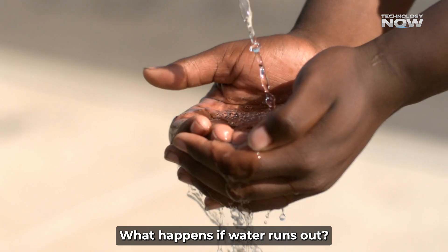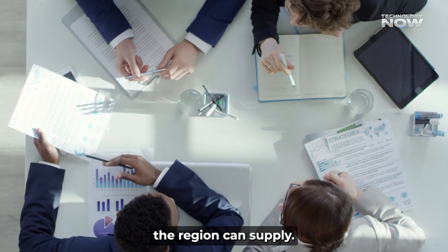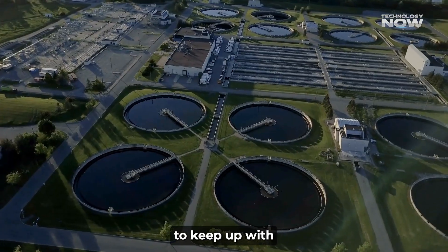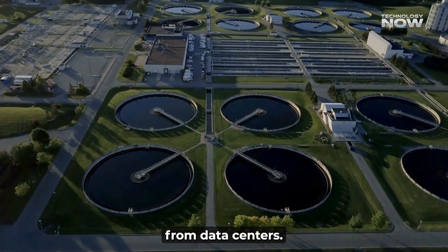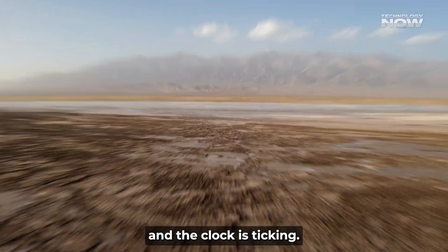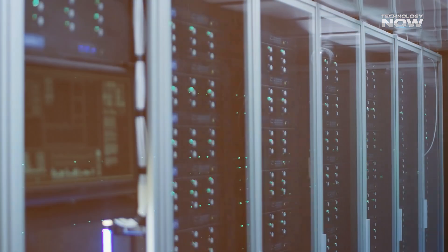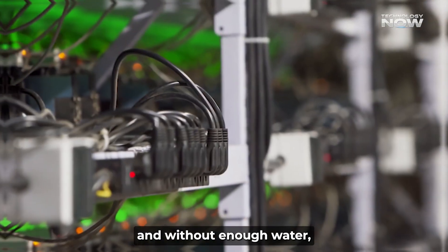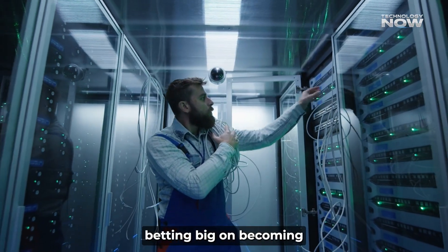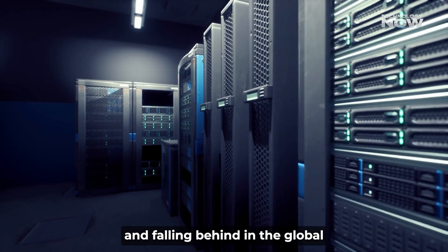If water demand in the Gulf keeps rising at the current pace, experts warn that by 2027 it could go beyond what the region can supply. Even though the Gulf countries have built the largest desalination plants in the world, they may not be able to keep up with both population needs and the exploding demand from data centers. Water scarcity isn't just a future problem — it's already knocking on the door. If things don't change, water shortages could start affecting the operation of data centers, causing serious downtime or forcing slower expansion. For countries betting big on becoming global tech leaders, this could mean missing out on billions of dollars in economic growth and falling behind in the global AI race.